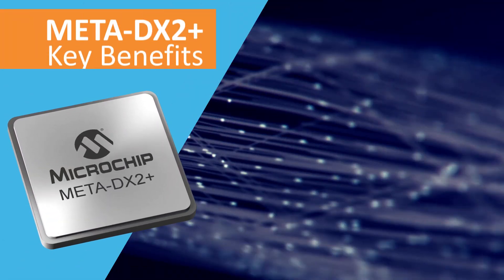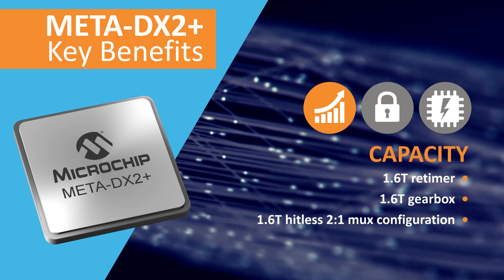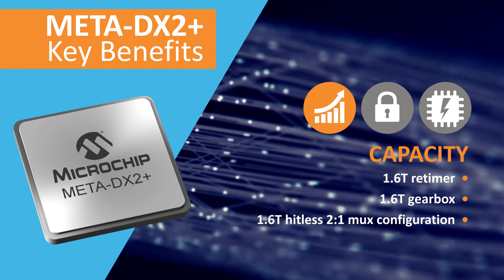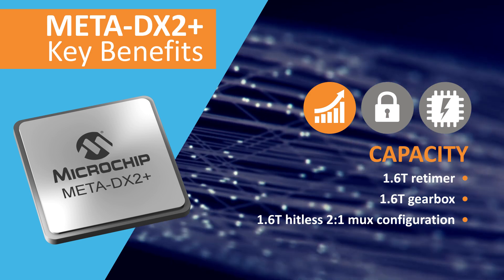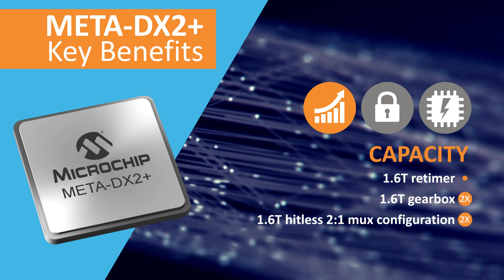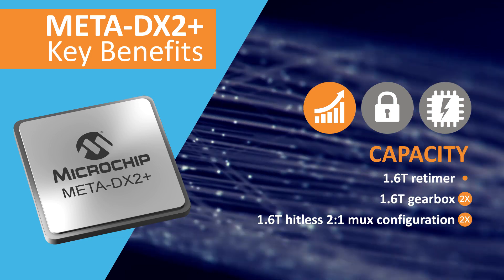The Meta DX2+ addresses these three challenges, with key benefits including 1.6 terabit capacity in retimer, gearbox, and hitless two-to-one MUX configurations, and support for double the capacity of other solutions in the smallest footprint.